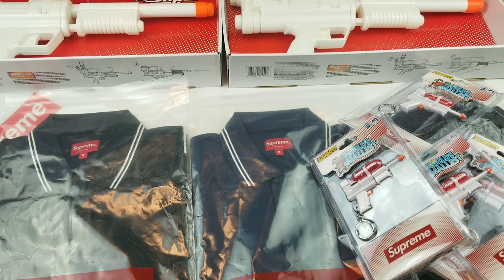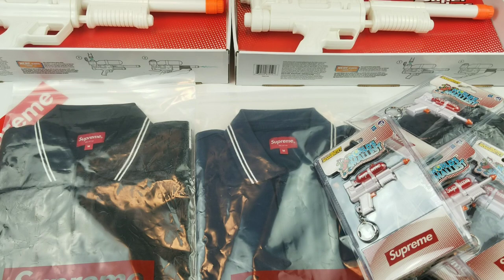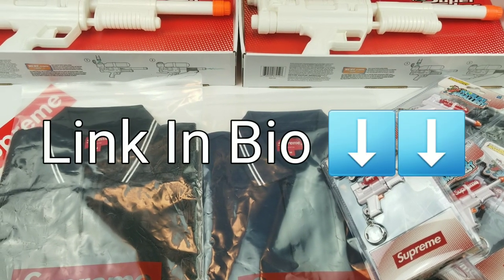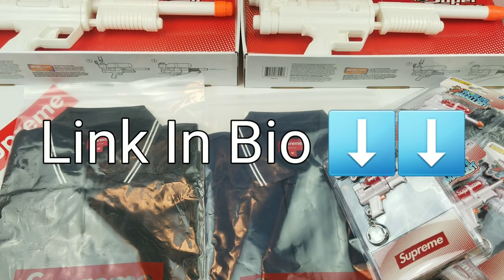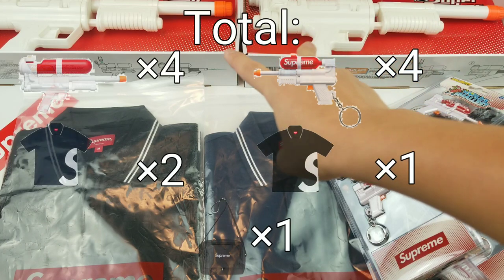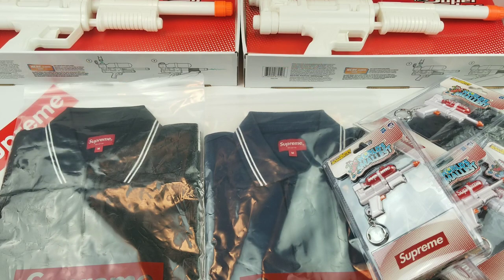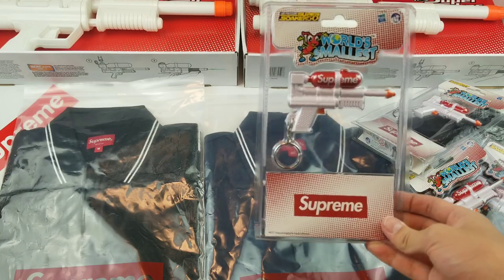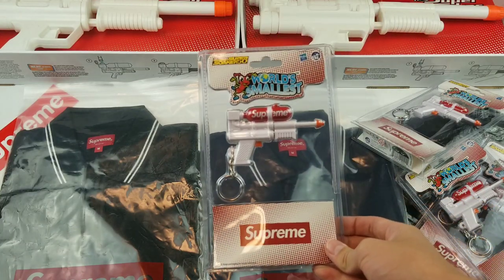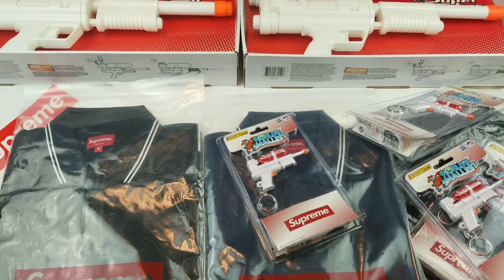That's pretty much it for my pickups for Supreme SS19 Week 17. Most of this stuff will be up for sale on my eBay shop — the link will be in the description below. I do have a lot of stuff on there for great prices. I do have two more of those big Super Soakers coming in. If you guys want another review on the small and big Super Soakers where I do an unboxing and test if they actually work, please let me know — I'd be very interested in doing that video. That's it for today, I'll see you guys in the next one.